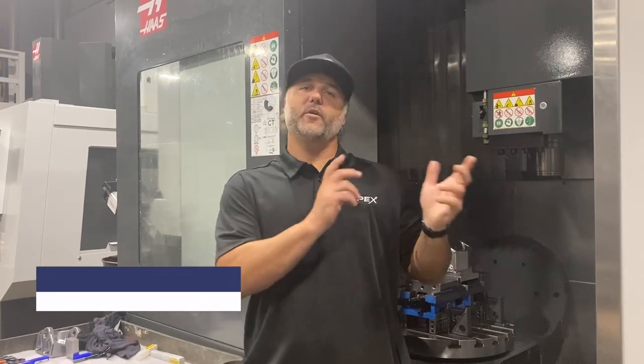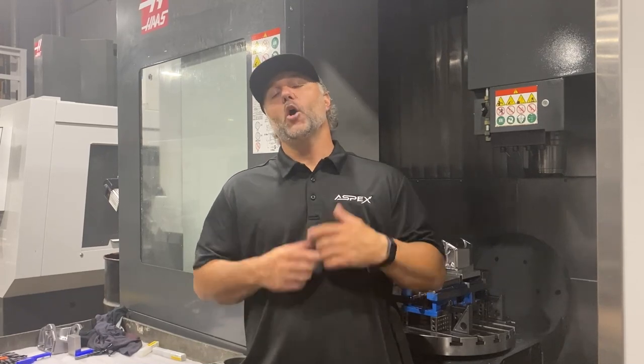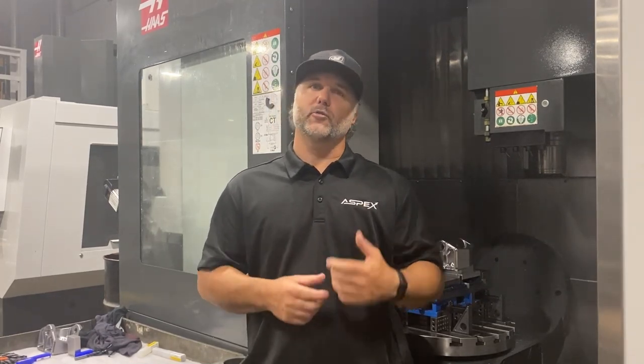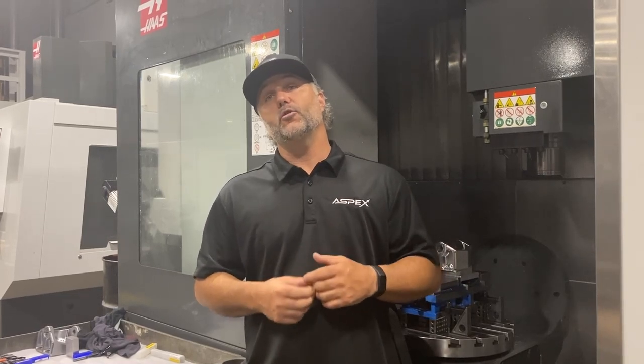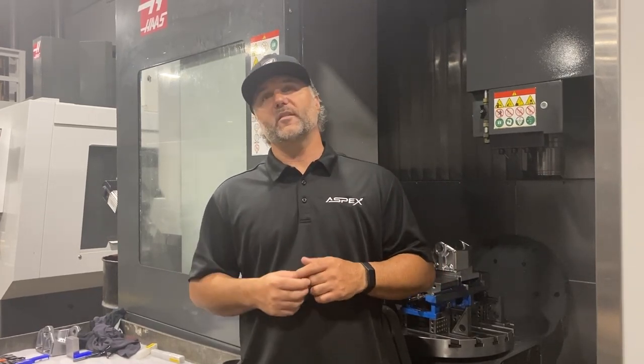Hello everybody, I'm Gary with Aspex Corporation. We're looking forward to showing you our facility, how we take raw materials step by step through our process to make precision machine parts. Most importantly, we are so excited to introduce you to the most important part about Aspex, our amazing team, as some of them take you through each department to show you the processes that we offer here at Aspex to get those parts done.